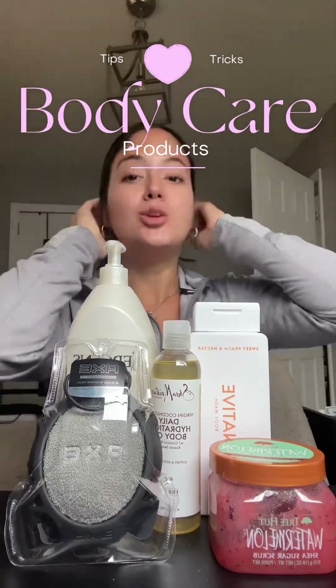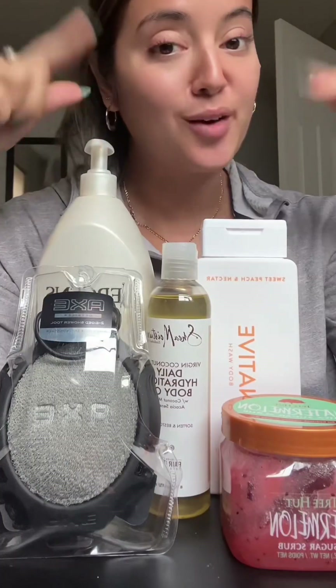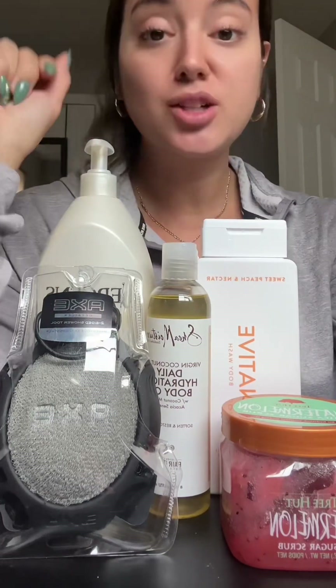If you want to smell good when you get out the shower, these are a few of the products that I like to use and live by. These are the body skincare products that I think are worth the investment. These are all drugstore products that you can find at any CVS or Target. This covers exfoliation and moisture combined into one, and I love each and every one of these products, so I'm gonna go through them to show you what each one does.